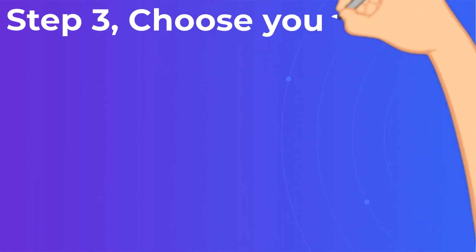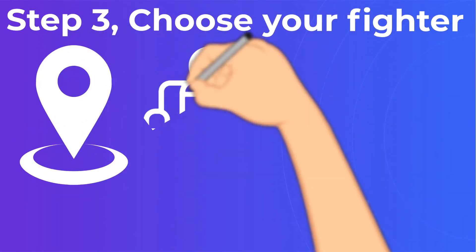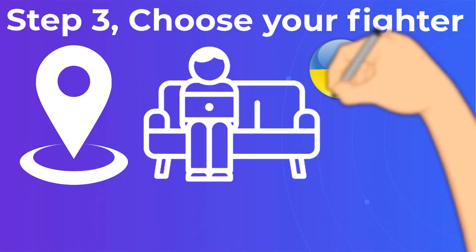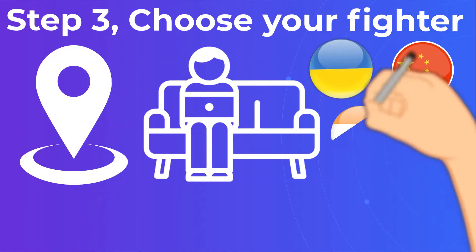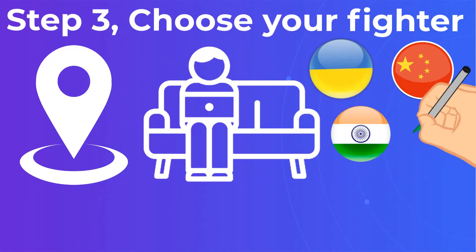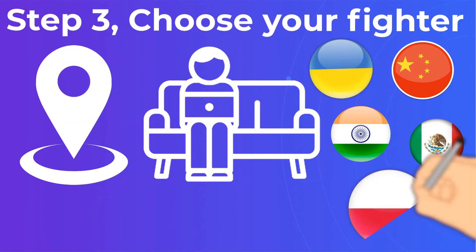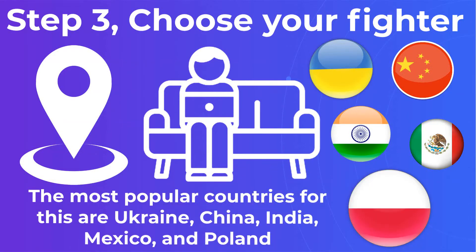Step 3: Choose Your Fighter. When it comes to location, there are three application development outsourcing models: onshore, nearshore, and offshore. 2020 and 2021 made it clear that remote working is as effective as ever, so you might consider offshoring as your location priority. The most popular countries for this are Ukraine, China, India, Mexico, and Poland.